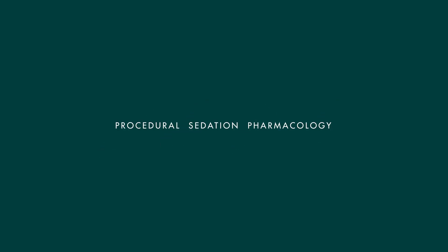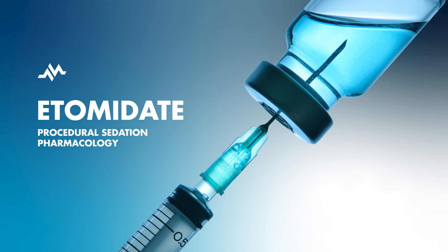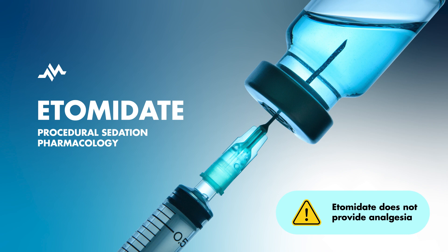Etomidate is a frequently utilized sedative-anesthetic agent in the realm of procedural sedation, distinguished by its short-acting sedative properties. While this characteristic is typically advantageous, it is important to note that etomidate lacks analgesic effects. It's often a preferred agent for procedural sedation, especially when treating patients who are in good health and hemodynamically stable.